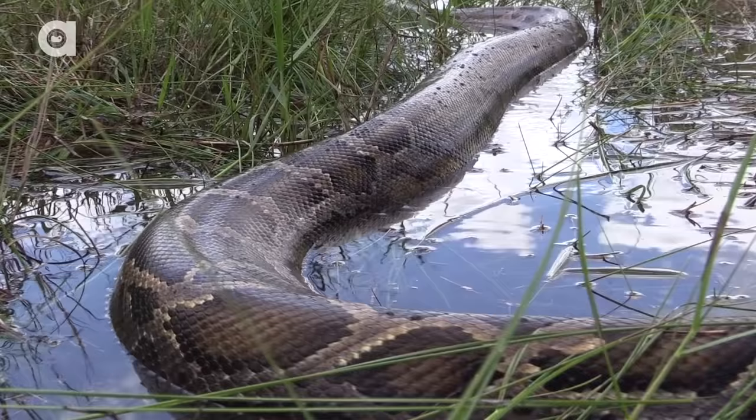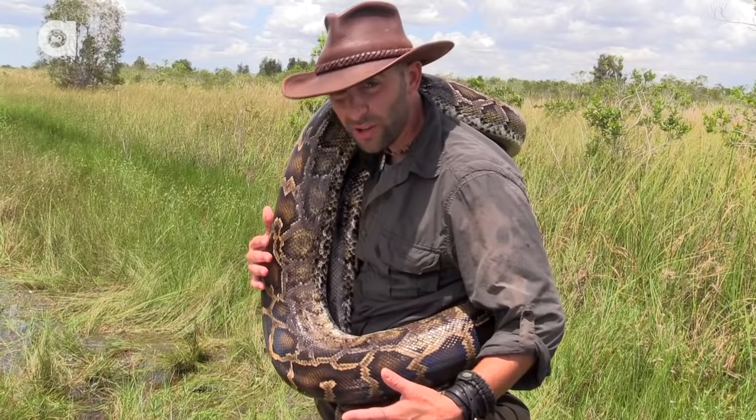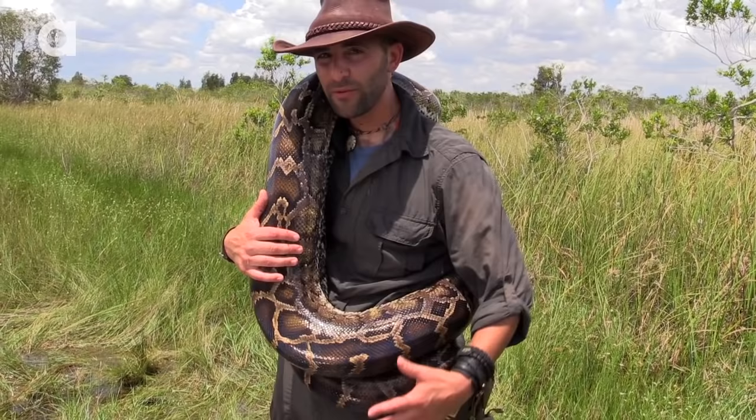Being wrapped up with a python like this is pretty cool — you can feel the weight. This snake is probably close to 40 pounds and the muscle mass is incredible. She's not constricting down very tightly on me, but I'll tell you what — if she wanted to, she could squeeze the life right out of this coyote.